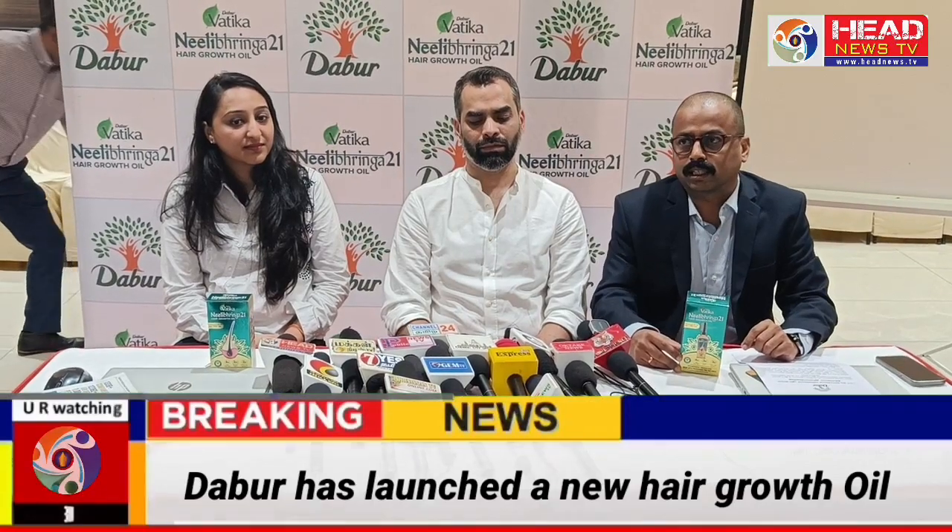What is the name of Vatika? Vatika Neelibringa 21 is a hair growth oil. It has 21 clinically tested hair growth results. It comes in 2 products: 50 ml and 100 ml.